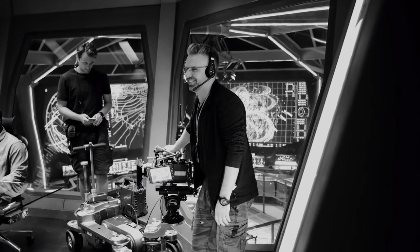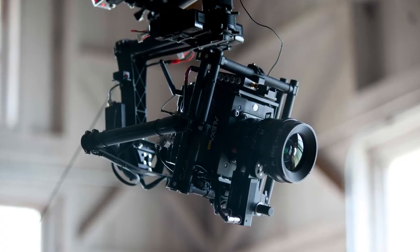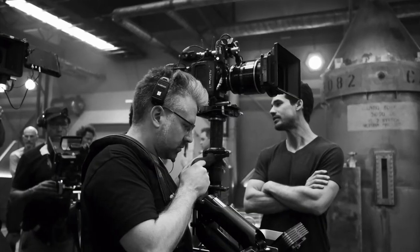We carry three Minis full-time, and some days we use all three. We pretty much have one dedicated to the Movi, which is always built into the Movi, because it's a more stripped-down build of the camera. You pick it up in your hand, and you realize how tiny it is, and right away you think of all the things you can do with it, because it's so small.